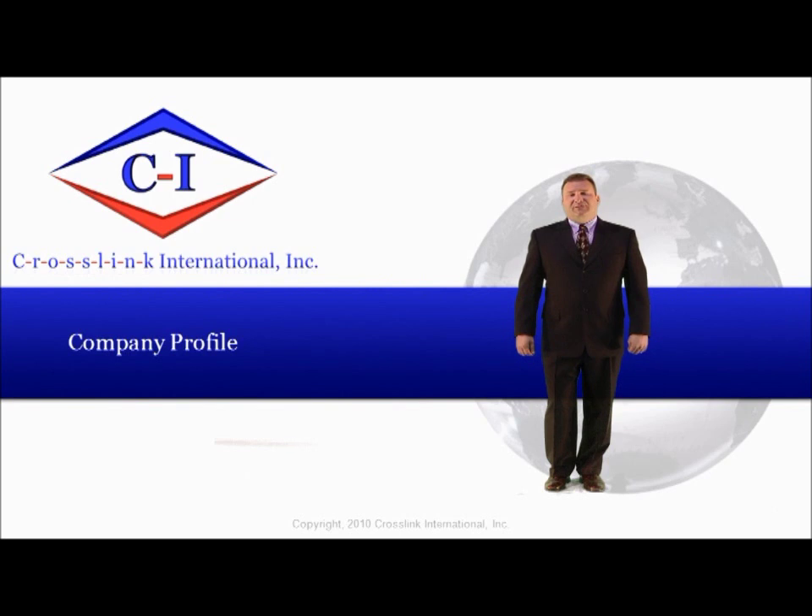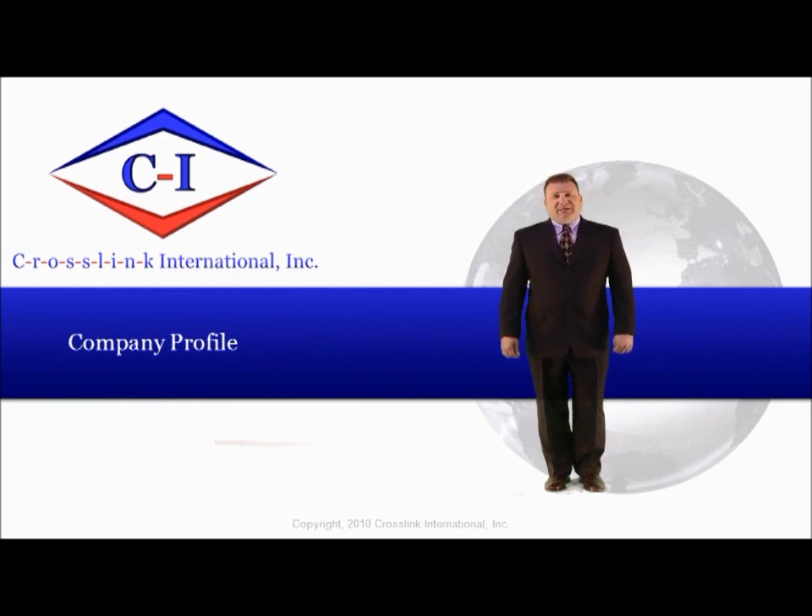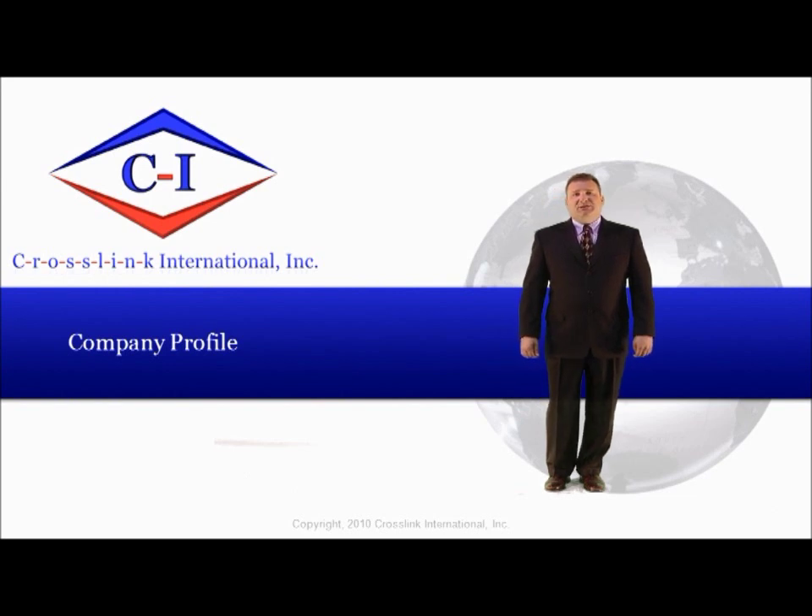Crosslink is an ISO certified company with black box design capability. Most of our products are compression molded, use both natural and synthetic elastomers, and integrate our advanced processing methods to solve static and dynamic application requirements.